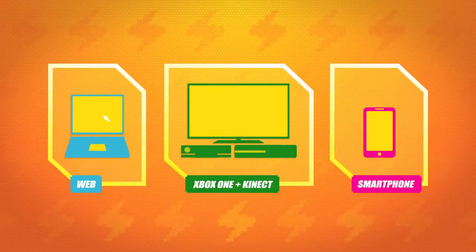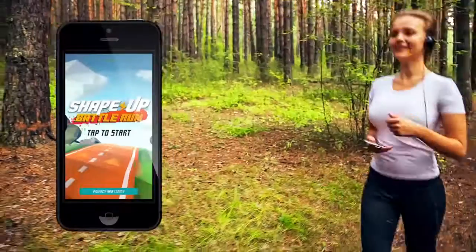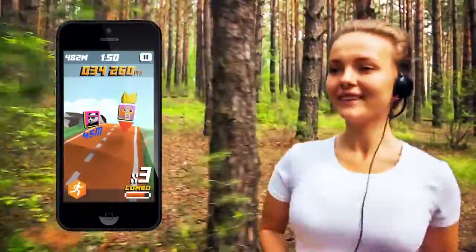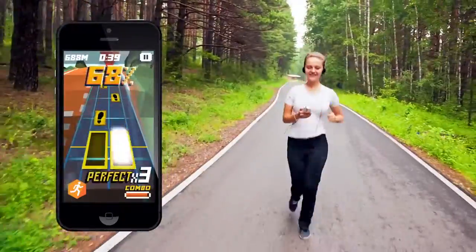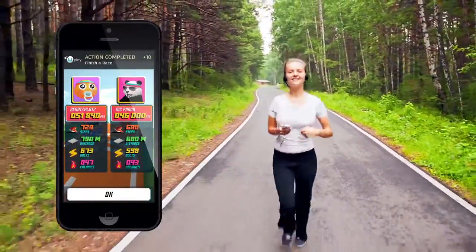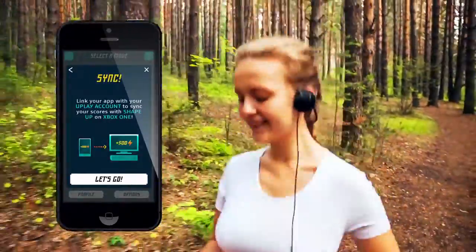There's even an easy way to take ShapeUp with you wherever you go. With the ShapeUp Battle Run mobile app, you can track distance from your real-world runs, compete with your friends to see who can run the farthest, and even accumulate points that will be added to your in-game total.